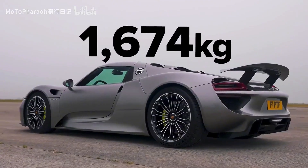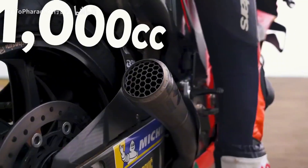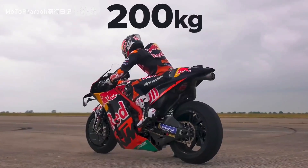I've got 1,674 and 270 brake horsepower — that is correct. A V4, just under 1,000cc. Yeah, all in they're about 200 kilos.